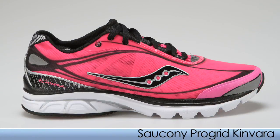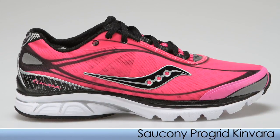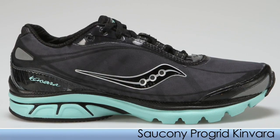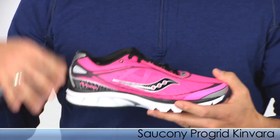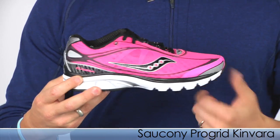Moving on with Saucony, we have the Kinvara in these two beautiful new colors. The Kinvara has been a great seller for Saucony. It's a nice lightweight, go-fast, quick-transition shoe for those neutral runners. You can use these for tempos, racing, and everyday training. These are nice new colors from Saucony.